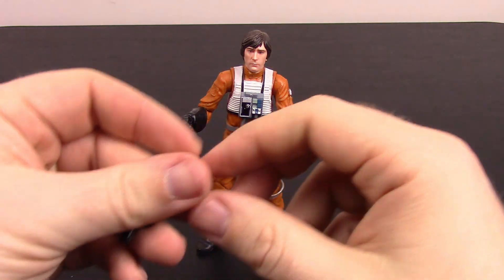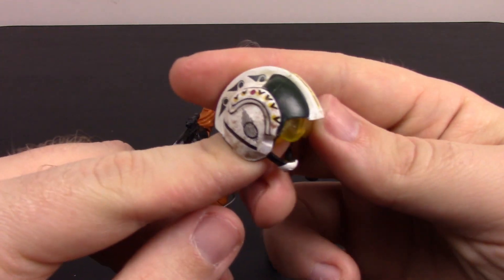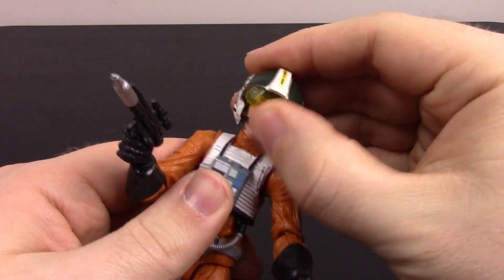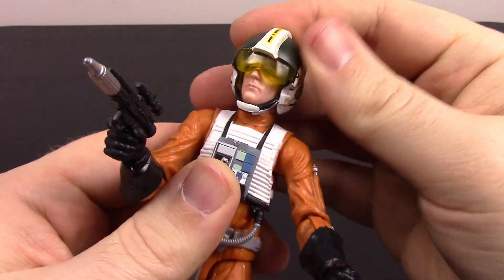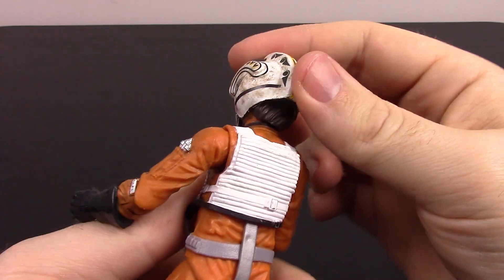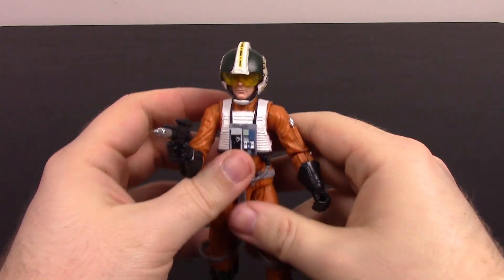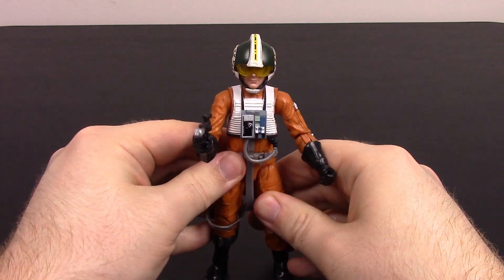His accessories include a gun that goes into his hand, and his pilot helmet with a green and yellow color scheme and a yellow visor. I love how they've done these helmets — usually helmets on figures look too big and dorky, but they've got the size perfect. The soft rubber lets them slip on easily and they look almost perfect when the helmet's on. That's it for Wedge.